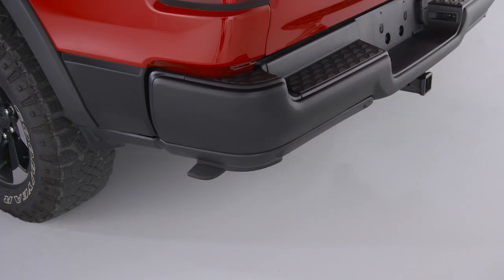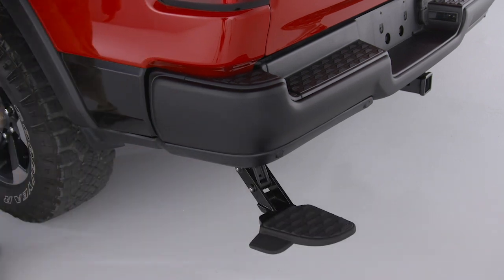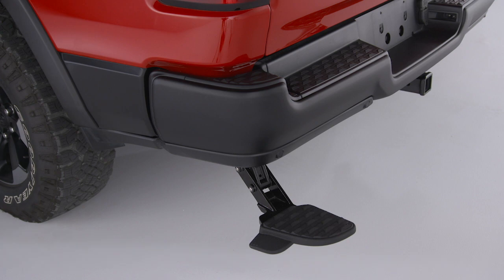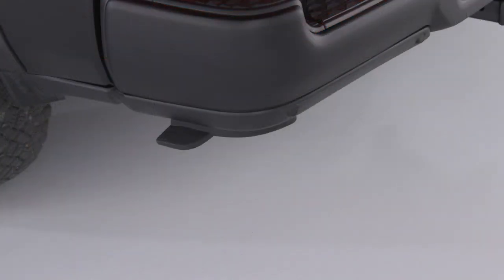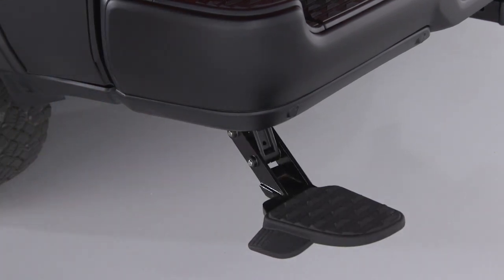To extend the bed step, place your foot on the protruding foot tab located on the left edge of the bed step and push toward the rear. A small amount of force will release the spring load and extend the bed step out and away from the tailgate. The step will extend quickly, so stand in a position that will avoid contact with it as it extends.